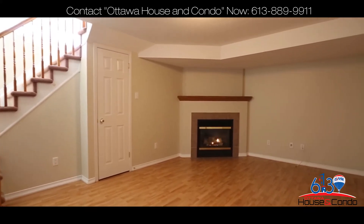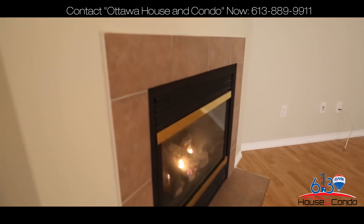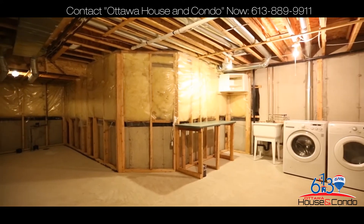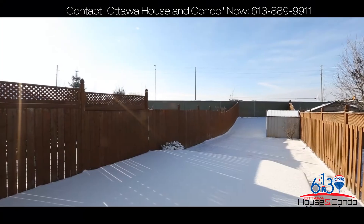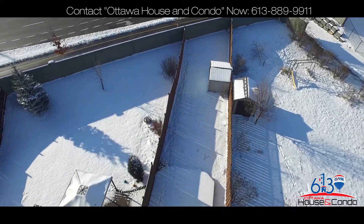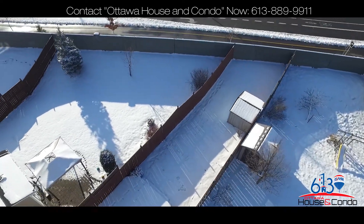The lower level family room has a cozy gas fireplace. And best of all, this home sits on a premium deep backyard with no rear neighbors.